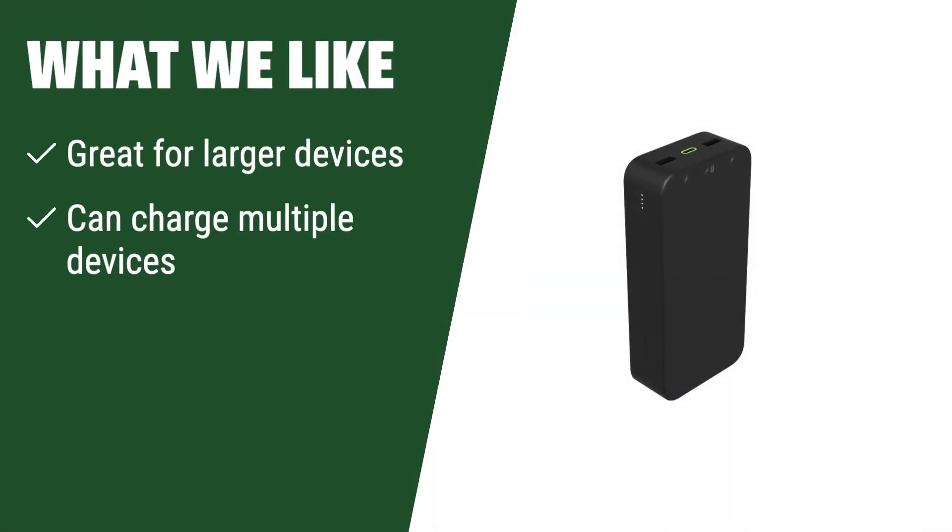What we like: If you have larger devices that require more power to charge, this high-capacity charger is ideal for you. If you need to charge multiple devices at once, this option provides the convenience you need. If you value long battery life and extended usage between charges, this bulkier option is the perfect fit for you.